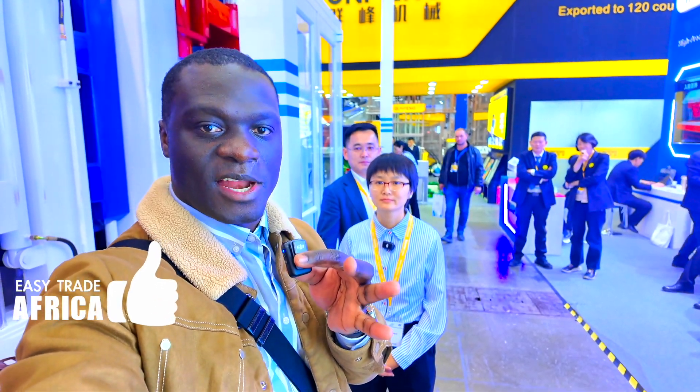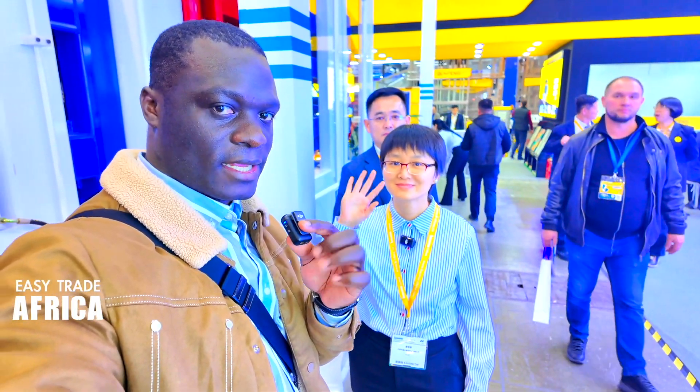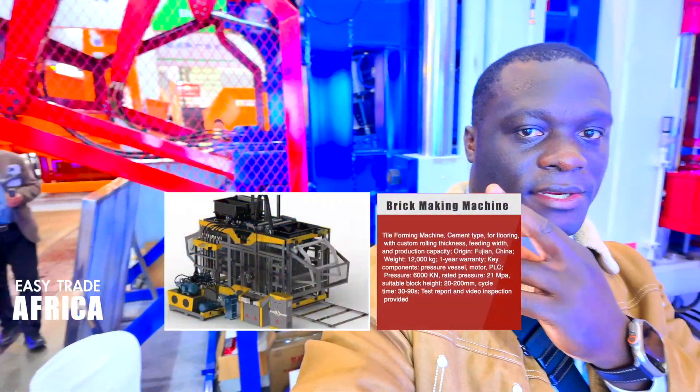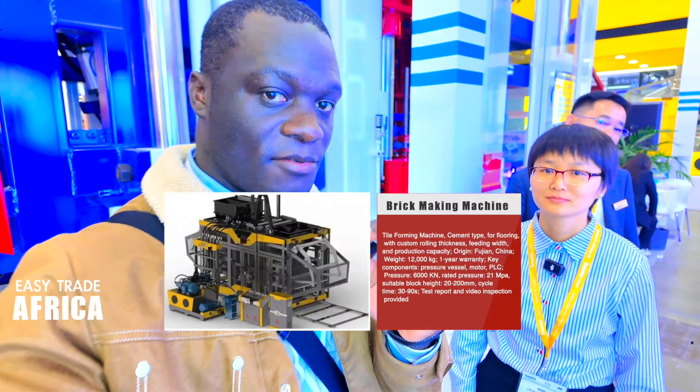Hello guys, this is Kezla, your label supplier in China. Today I'm at a good supplier here in China. They are doing brick making machines and they have a new product right here. We'll make a little tour of it, talk with them, and see what good parts they have about this machine.